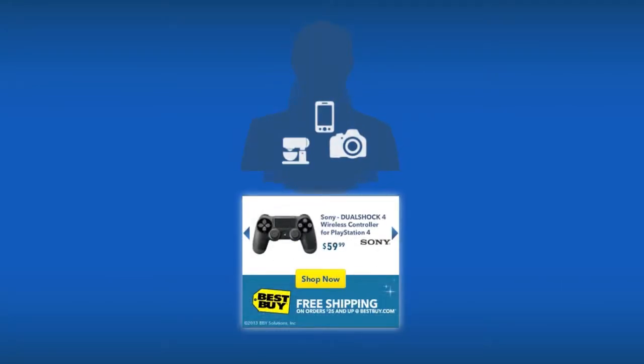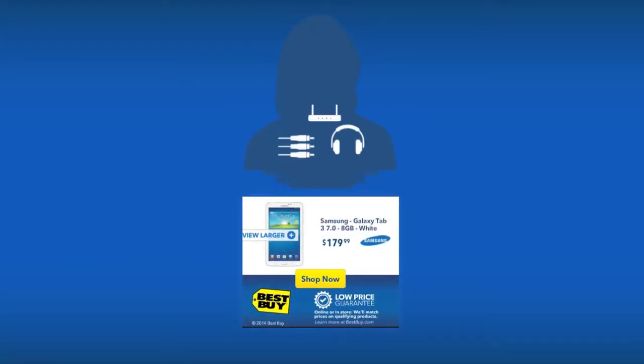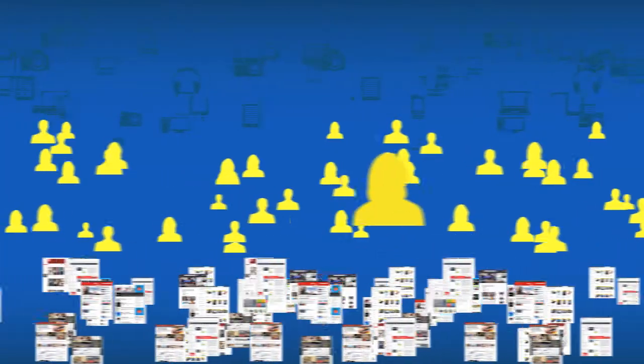Sure, AMP looks simple on your display — it's designed that way. But behind the front end, AMP is a living technology. AMP tracks millions of shopping patterns, millions of people online, and thousands of sites, instantly and dynamically.